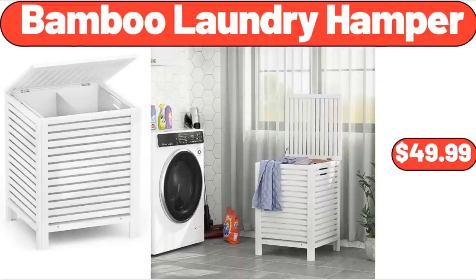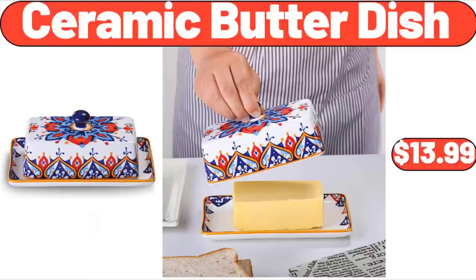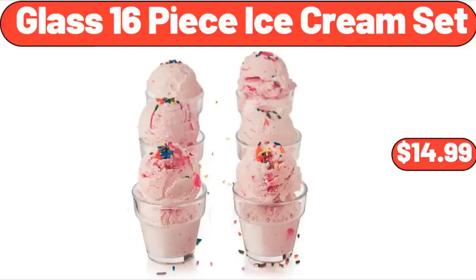Bamboo Laundry Hamper, $49.99. 6-Can Mini Skin Care Fridge with Mirror, $34.99. Ceramic Butter Dish, $13.99. Glass 16-Piece Ice Cream Set, $14.99.